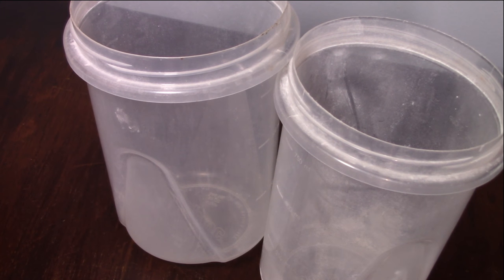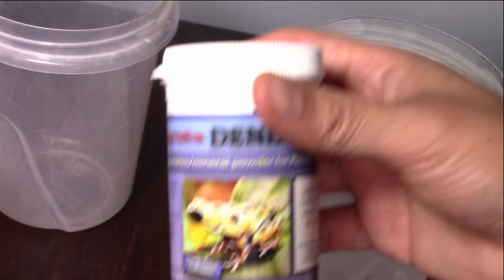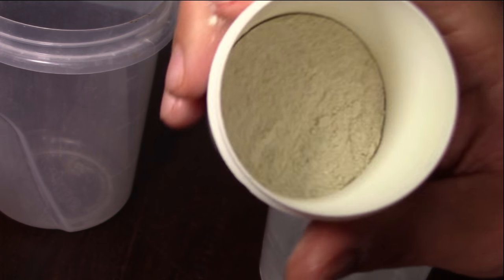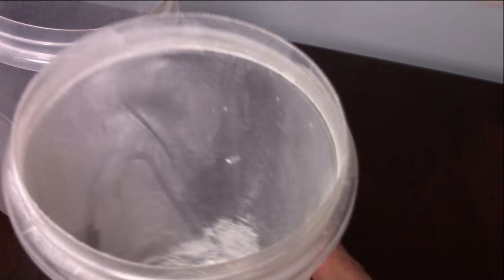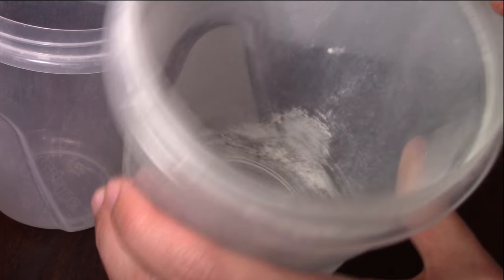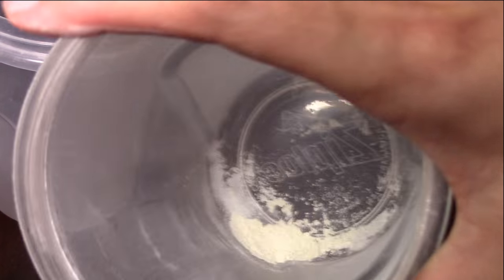Now I'm going to show you how I feed my frogs. With DendroCare, you simply pop the top — it's a white powdery substance. I sprinkle a little bit into a 32-ounce cup and swirl it around. That should be enough since you're just feeding flies; you don't need a lot. It's not like you're feeding crickets or roaches.